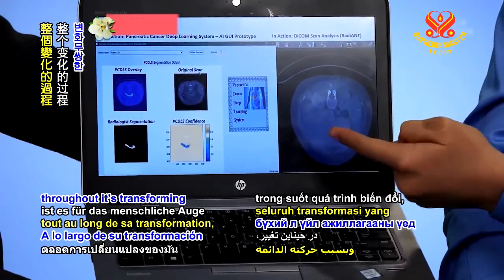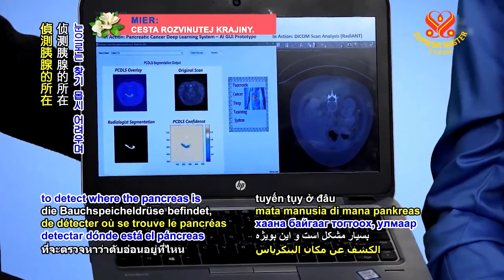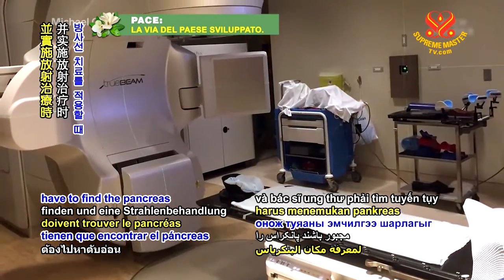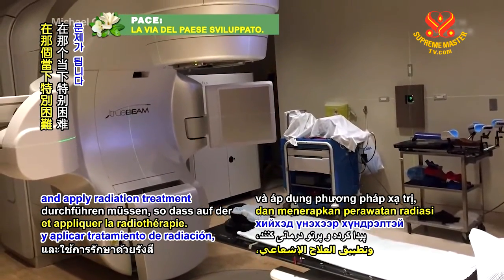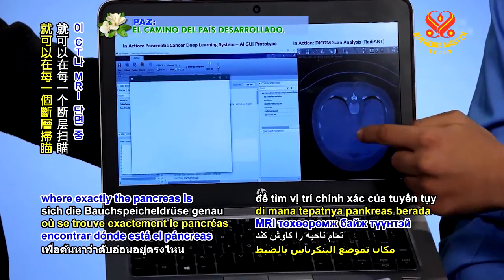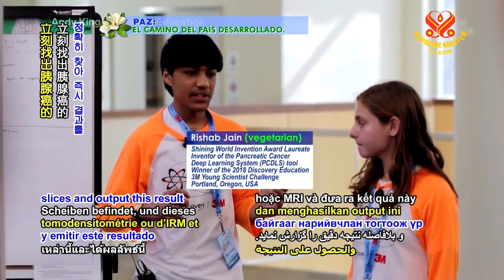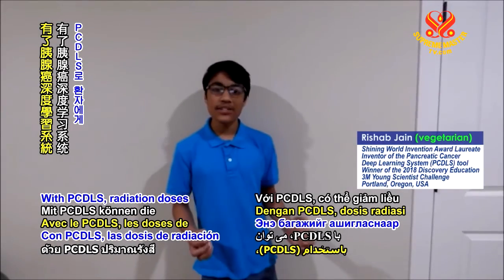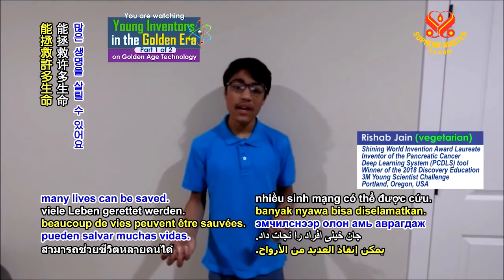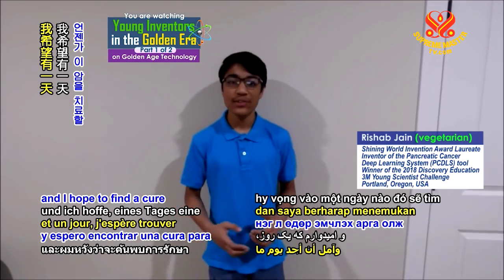As you can see, throughout its transforming it's very hard for the human eye to detect where the pancreas is, and this is especially a problem in real time when radiologists and oncologists have to find the pancreas and apply radiation treatment. My tool can be run to find where exactly the pancreas is in one of these CT or MRI slices and output this result instantaneously. With PCDLS, radiation dosages for patients can be decreased and with accurate treatments many lives can be saved. I'm really excited with the results that I've gotten with PCDLS and I hope to find a cure for this cancer one day.